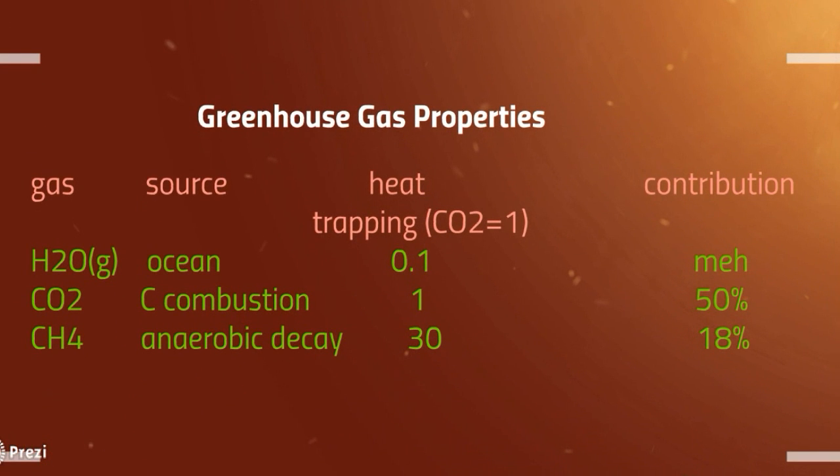You need to be familiar with this table — the three greenhouse gases that the IB wants you to know. Gaseous water comes from the ocean; it's only a tenth as potent a greenhouse gas as carbon dioxide, and they won't ask you about its contribution. Carbon dioxide from burning fossil fuels is the major component of our contribution, and that's half of all anthropogenic or man-made global warming.